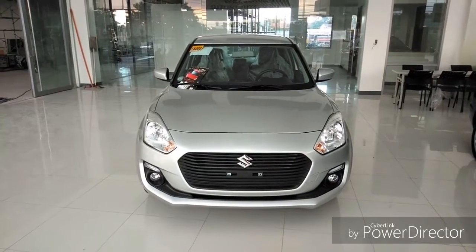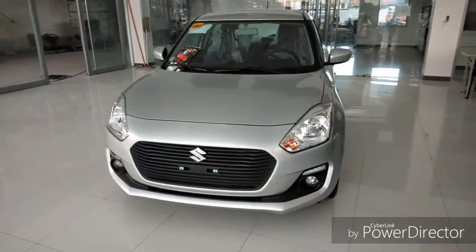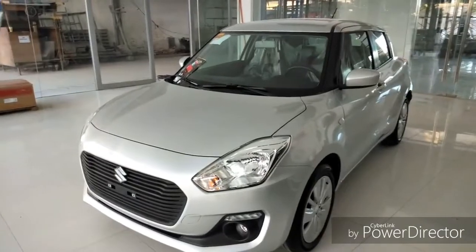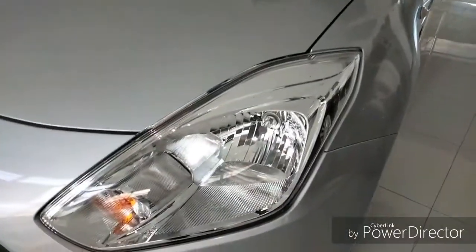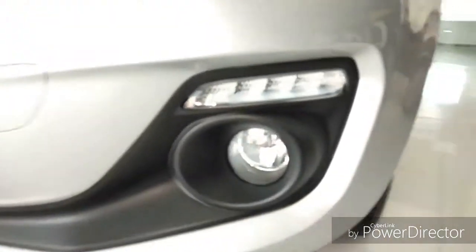The front look of this car is very aggressive and appealing. Up front you get a large grille and swept-back headlights with halogen lamps. You also get fog lamps with DRL.